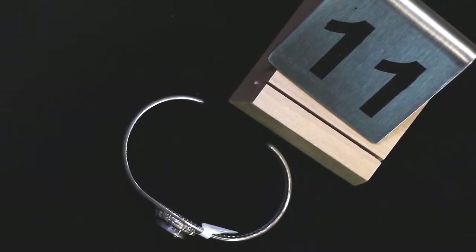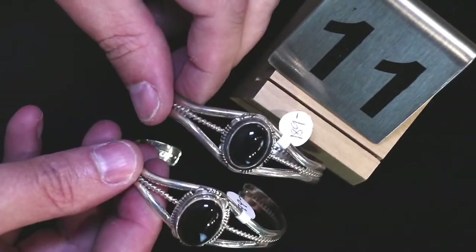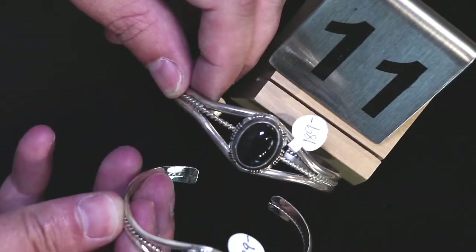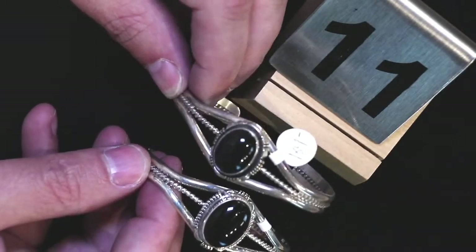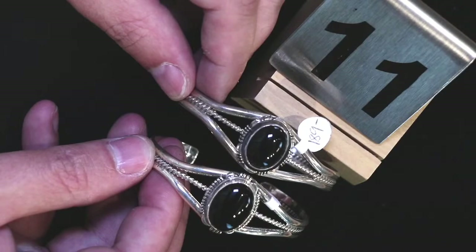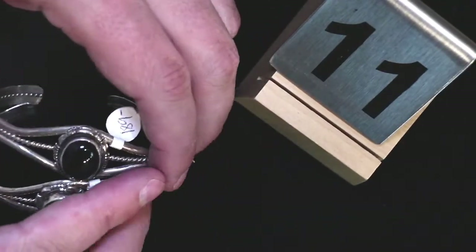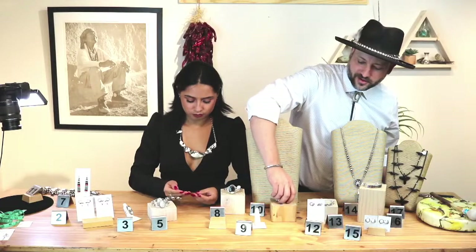Six and a quarter to six and a half seems to be what they're designed for — you can open it up a little. Price was $160 for A with a slightly larger stone, and $150 for B with a slightly smaller stone. Item number eleven.